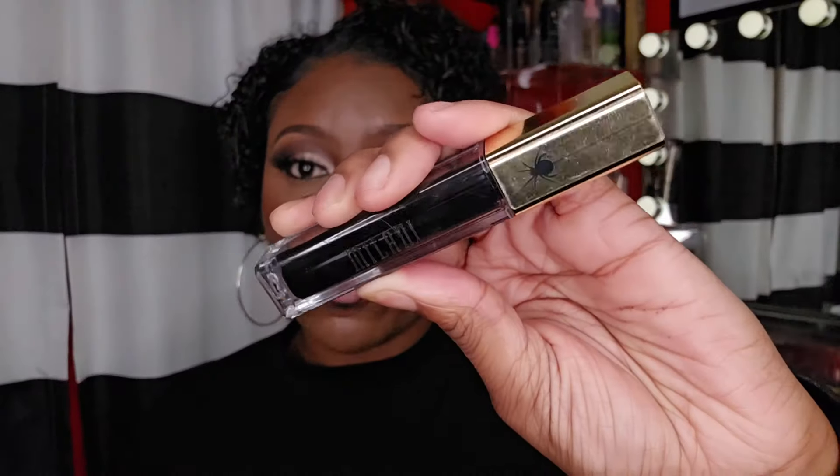Lip option number two: I wanted to create something really dark and vampy but romantic at the same time. I have a black liquid lipstick and a really deep, dark burgundy-red color — you can also go with a solid red depending on how bright you want it. I'm going to start off with my black lip liner again, then go in with my black liquid lip liner from Milani, which is from one of their Halloween collections in the color Leather, and line my lips with it.